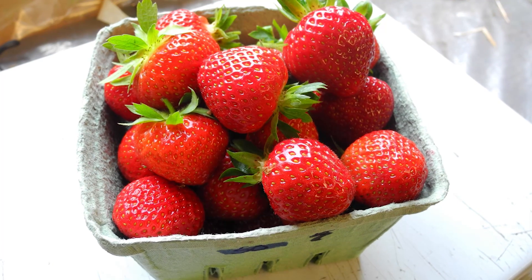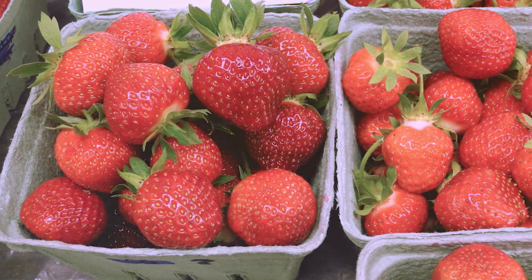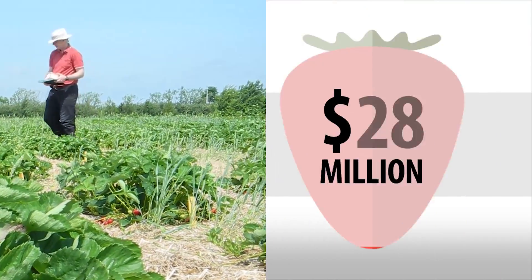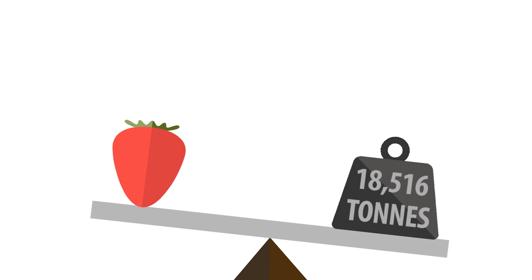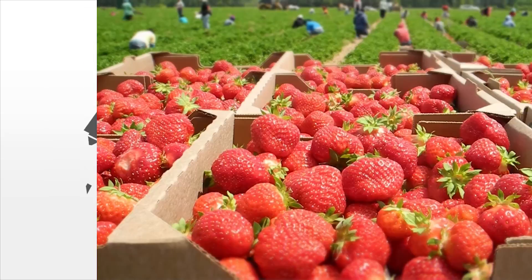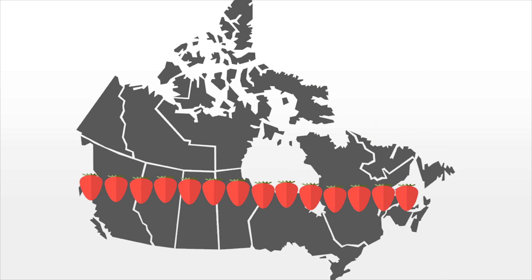Mmm, strawberries. They're a sure sign of summer. Strawberries are Canada's fifth most important fruit crop. In 2014, strawberries had a national farm gate value of $72 million and a marketed production of 18,516 metric tons. That's about 33 million quarts of berries. If you line those up end to end, they would stretch all the way from Vancouver to Halifax.